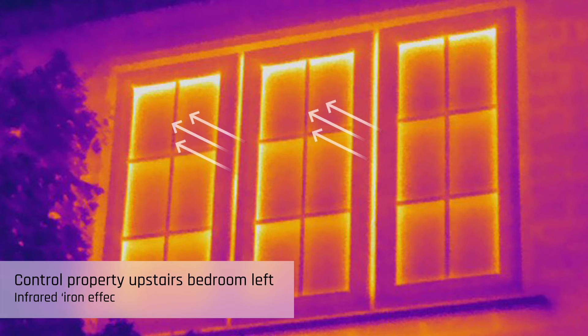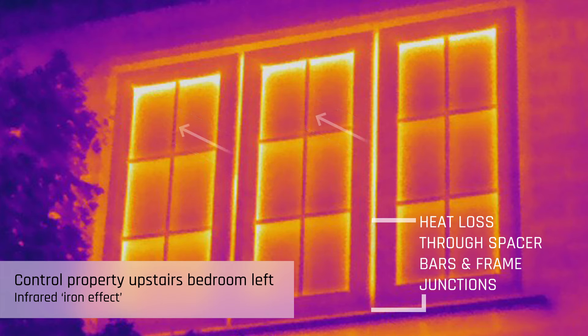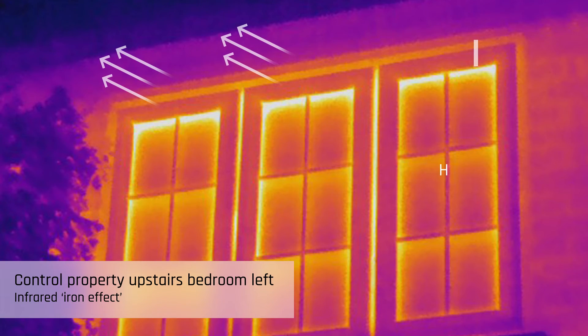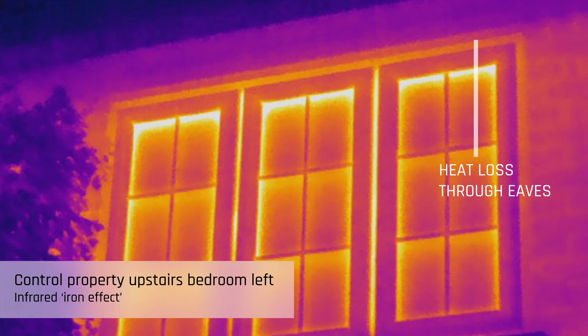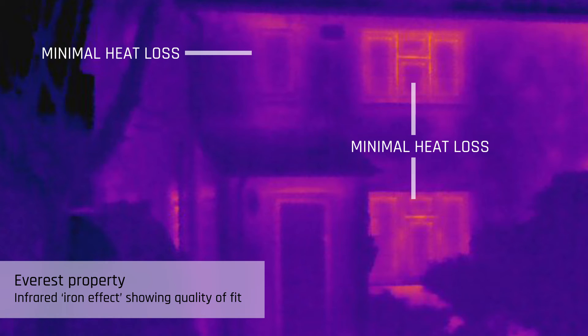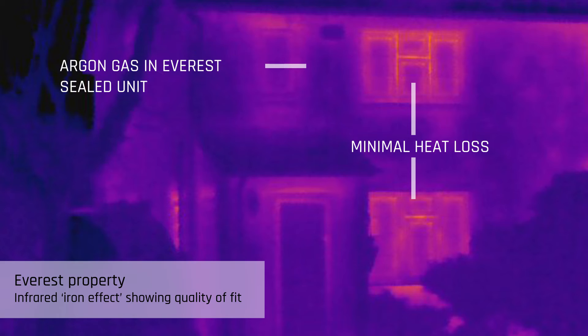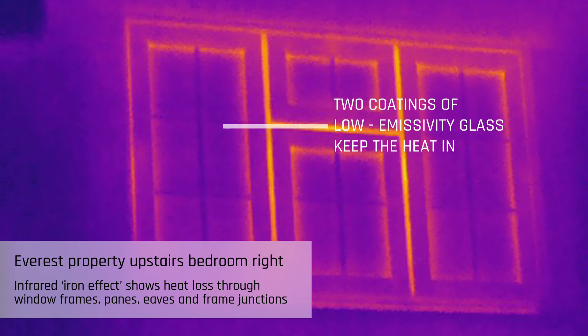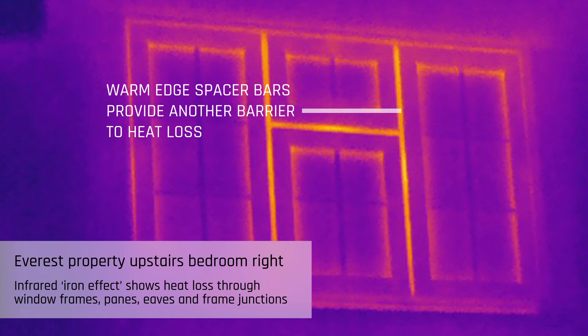The bright yellow colouring of the standard windows in Woodbrook demonstrates that the windows, window frames, window frame junctions with the walls, spacer bars, and eaves are all leaking heat. The dark purple colouring of the central window panes of the Everest windows in Briar Cottage demonstrates thermal efficiency matching the front elevation wall. The survey findings demonstrate only slight heat loss from around its window frames and panes, with little to no thermographic differential shown in the centre of the panes.